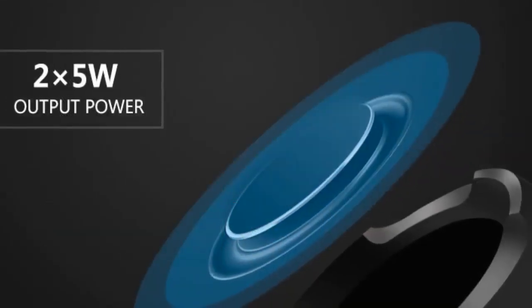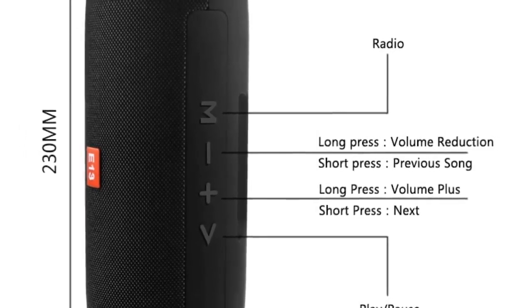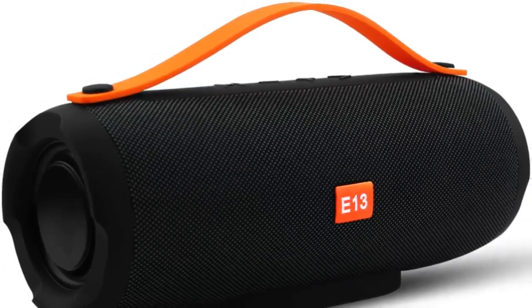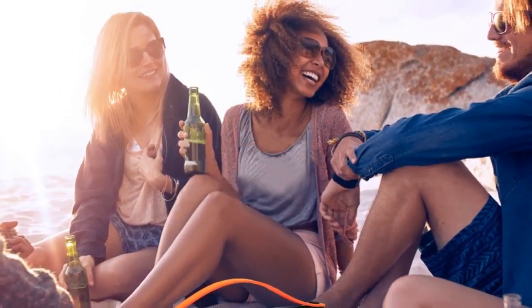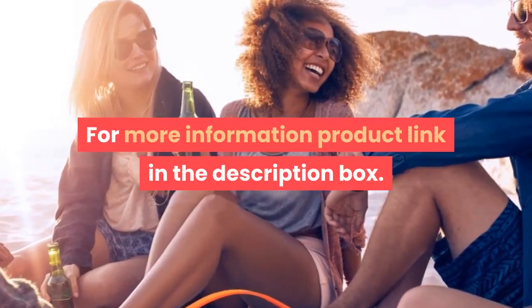Feature: wireless charger for mobile phone. Intelligent personal assistant: none. Output power: 10W. Remote control: no. Support memory card: yes. Playback function: MP3. Voice control: yes. For more information, product link in the description box.